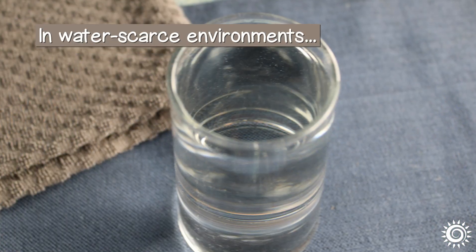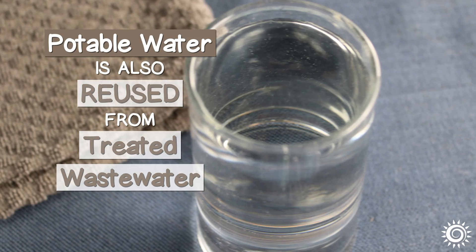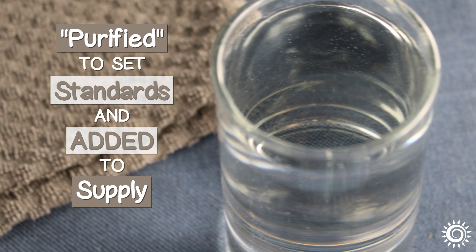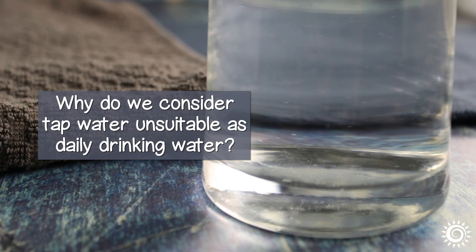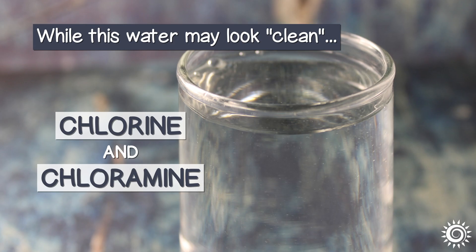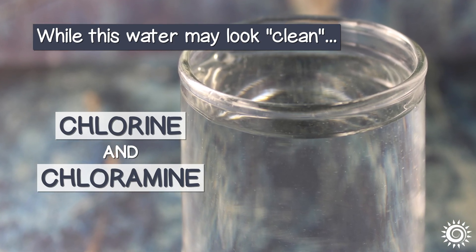In water-scarce environments, potable water is also reused from treated wastewater that is purified to set standards and added back to the existing supply. Why do we consider tap water unsuitable as daily drinking water? While this water may look clean, it is treated with chemicals like chlorine and chloramine with the intent to kill off potential microorganisms.